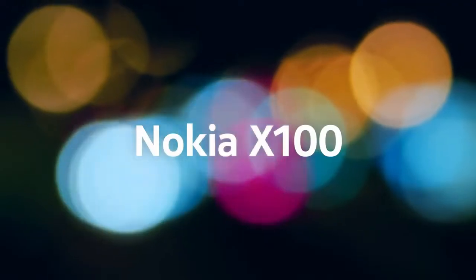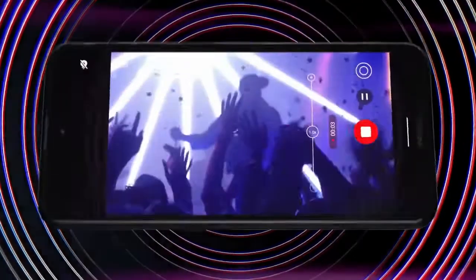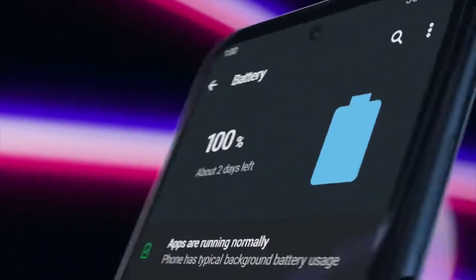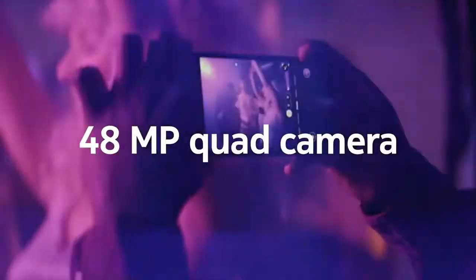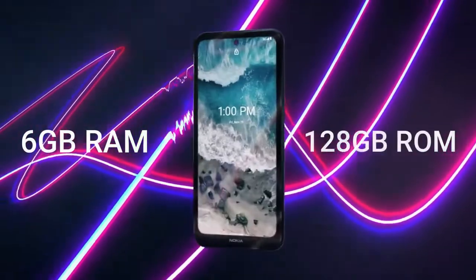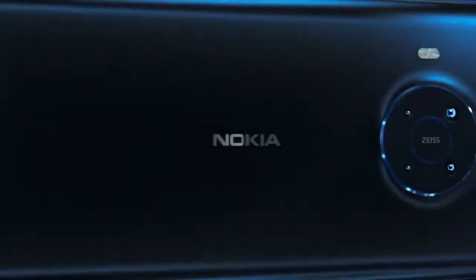Number 2: Nokia X100. Blazing fast 5G with a super-long 4470mAh battery. It features a Zeiss Optics 48MP camera, plus wide, depth, and macro lenses for professional-style shots, with 6GB RAM and 128GB ROM. It is available in midnight blue. Its price is about $250.